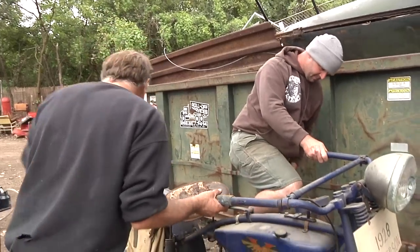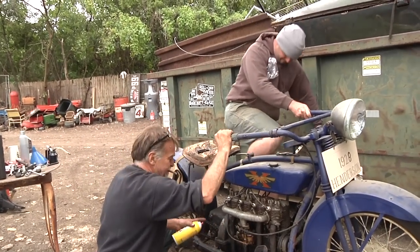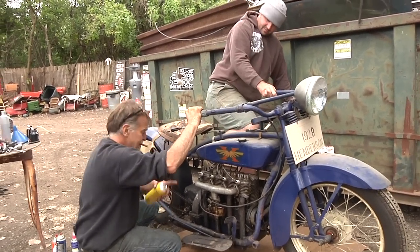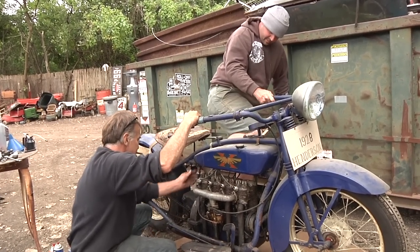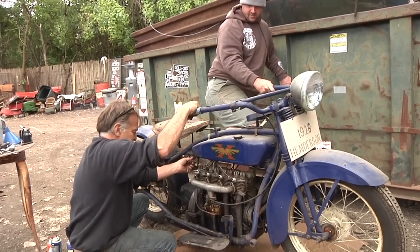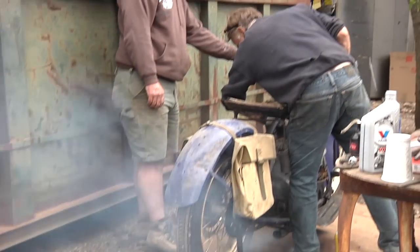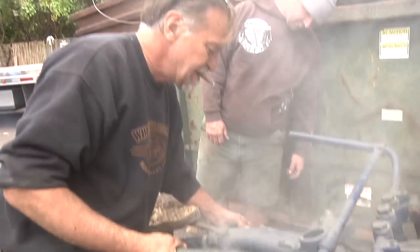Jeff's going to give it a couple kicks. I got spray — go ahead, Jeff. That's it. Another motorcycle running.